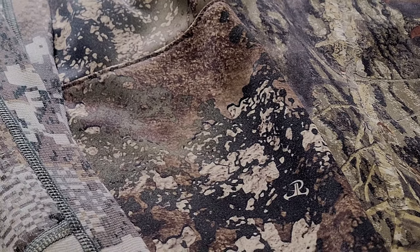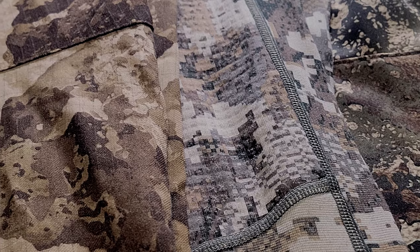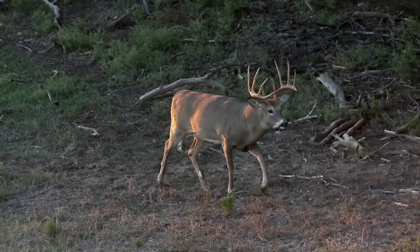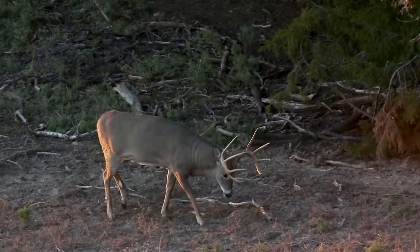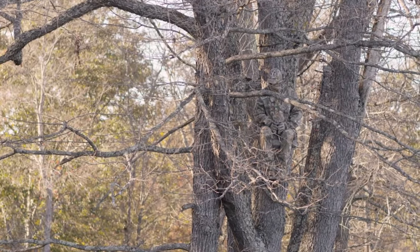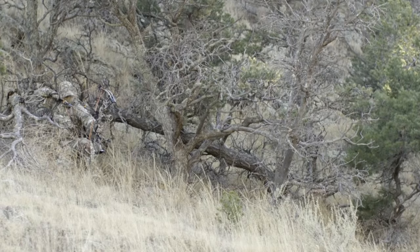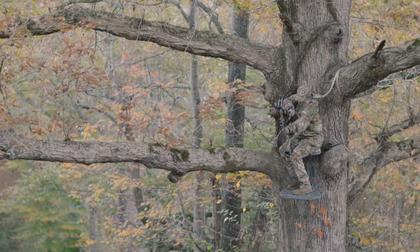The best camo pattern has been a debate for a long time — not only the pattern, but do you really need to spend a lot of money on premium camo to trick a deer's eye? In this video, we're going to do our best to give you a real answer by looking at science and comparing various camo patterns using filters to simulate deer's vision.